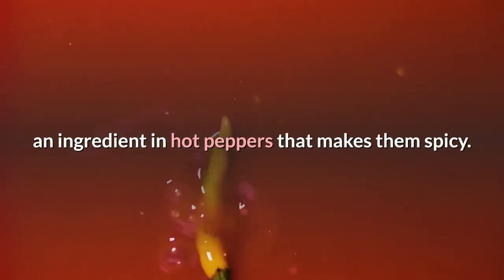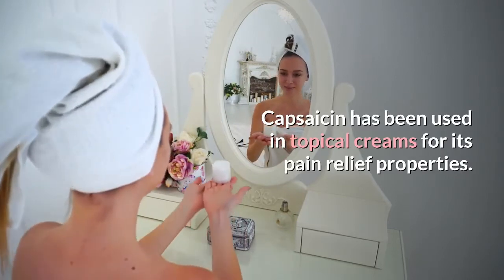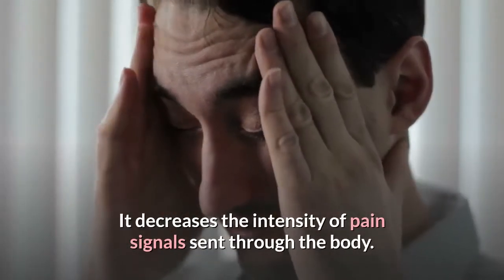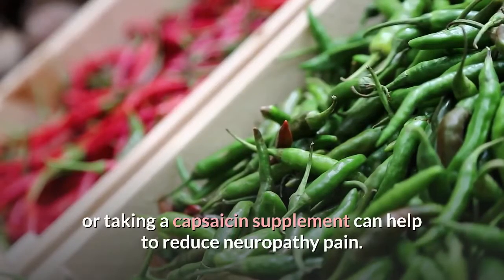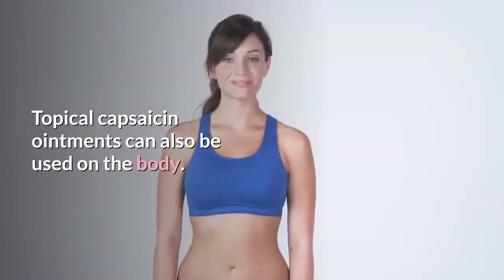Cayenne pepper: Cayenne pepper contains capsaicin, an ingredient in hot peppers that makes them spicy. Capsaicin has been used in topical creams for its pain relief properties — it decreases the intensity of pain signals sent through the body. Incorporating cayenne pepper in your diet or taking a capsaicin supplement can help to reduce neuropathy pain.